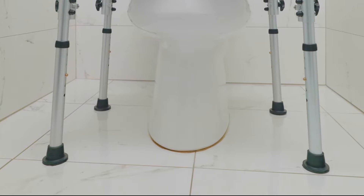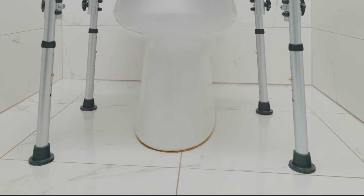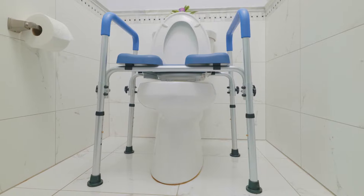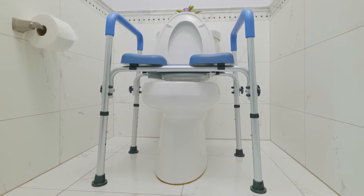The Soft Secure Commode is designed with an extra-wide base for superior stability and safety, and a generous 22-inch separation between armrests for maximum mobility while seated.